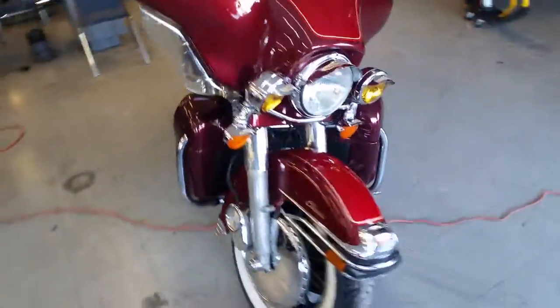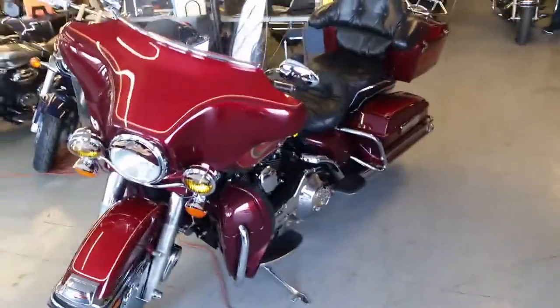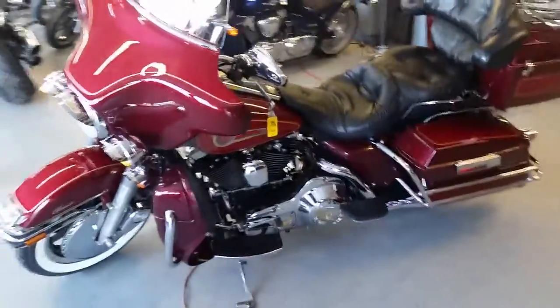Get out on the open road. We got this thing at $129 a month. Can't go wrong. Visit our website, ApprovalPowerSports.com.